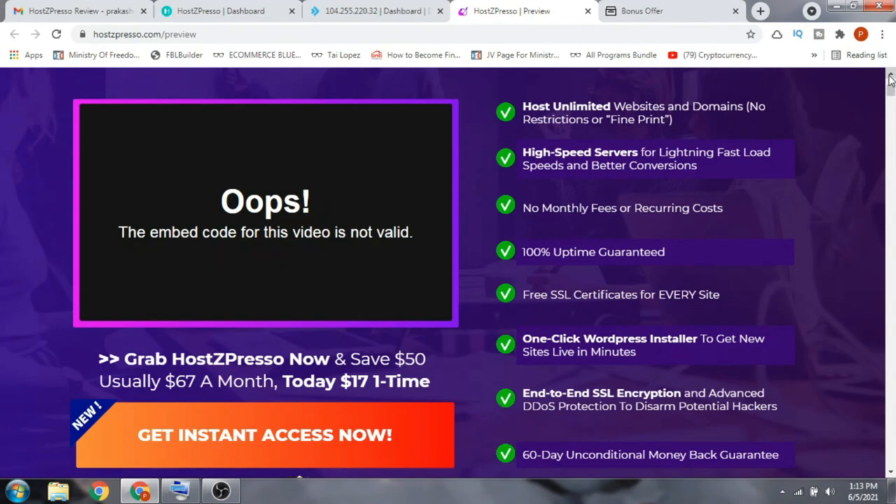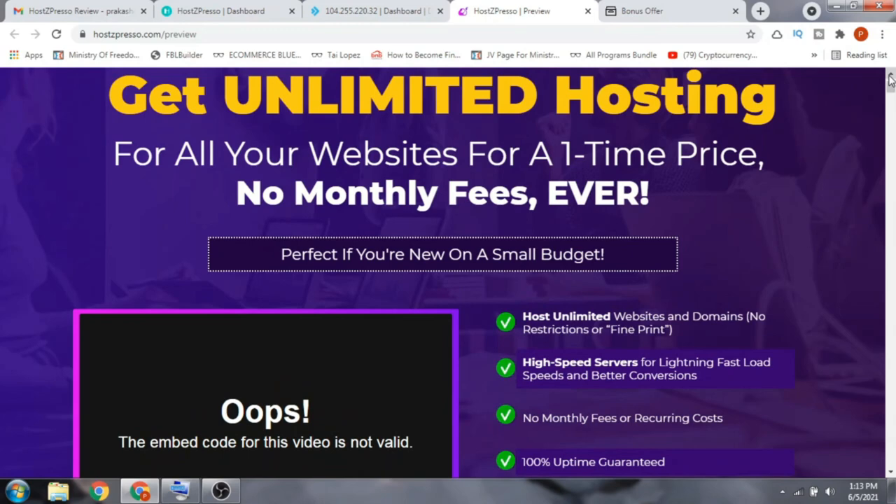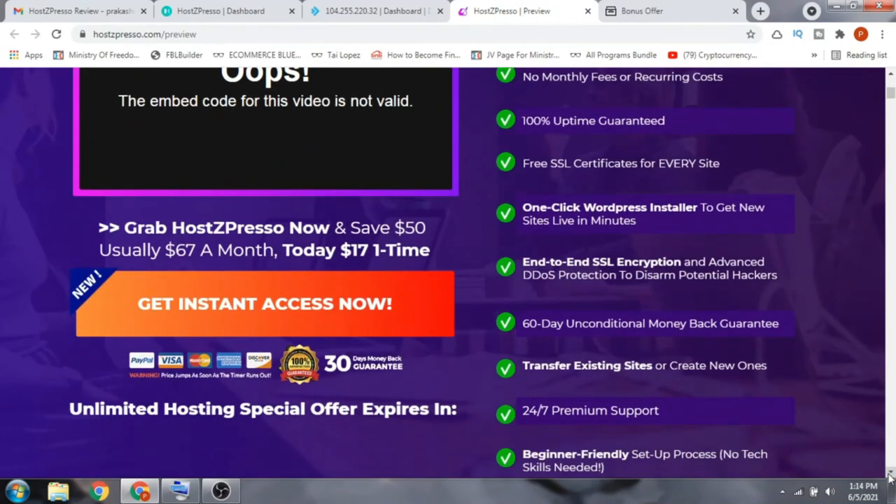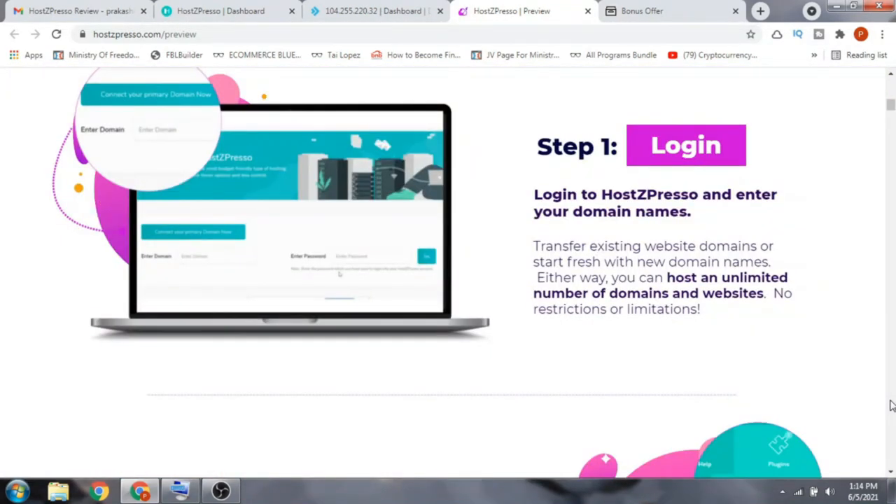Here is the sales page — 'Get unlimited hosting for all your websites for a one-time price, no monthly fees ever.' Features include: host unlimited websites and domains with no restrictions, high-speed servers for lightning-fast load speeds, no monthly fees or recurring costs, 100% uptime guaranteed, a free SSL certificate for every site, a one-click WordPress installer, end-to-end SSL encryption, and a 60-day unconditional money-back guarantee.